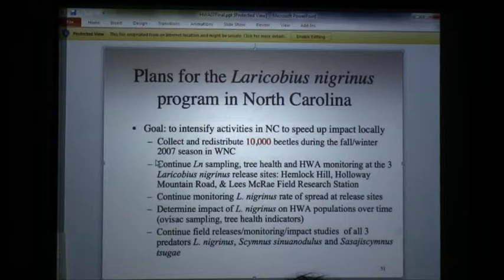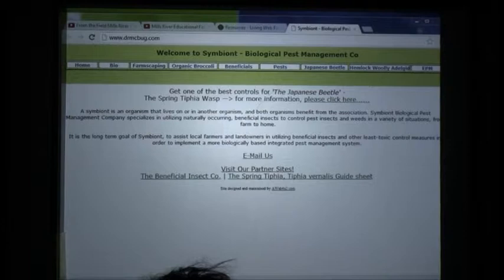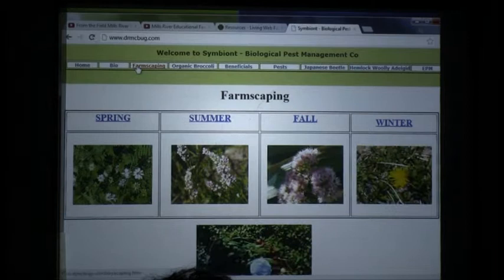Long story short, we really did it — us little hillbillies. I didn't even know what a hemlock was 12 years ago; I just knew it was a tree and that there was a poison hemlock. Now go to the dr.mcbug website real quick — I have a picture of every bug we saw today. If you need a resource or you're having trouble going to sleep at night, go to this website. Here's the farmscaping section — go to 'beneficial.'